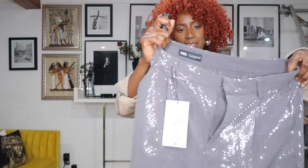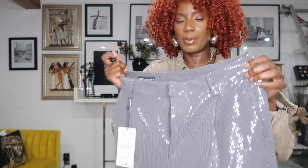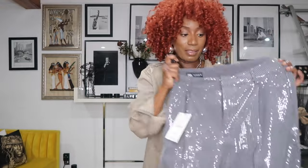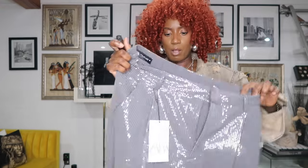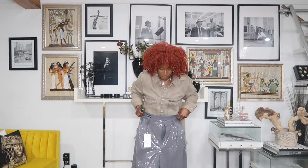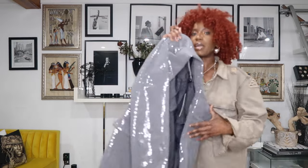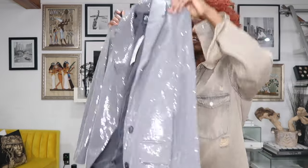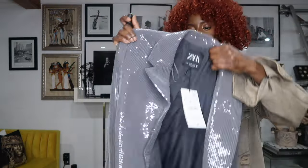I feel like these sequin pants are going to be timeless, and the reason why is because they're not black — it's not that typical black shiny sequin fabric. It's gray. I got them not in my size; I went a little bigger and got a medium — I'm normally a small — because I want them to be oversized with wide legs. It's like a suit, and I got the matching jacket, which is going to be stunning.